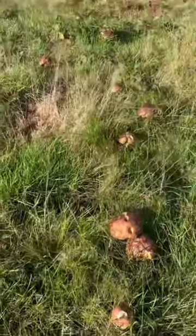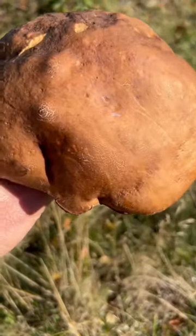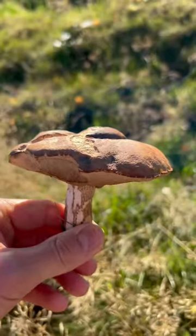The first clue in identifying this mushroom is that it grows with birch trees. It's quite a big mushroom and the cap is smooth and brown, sticky when wet, starting out hemispherical and then flattening out with age.